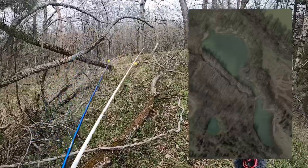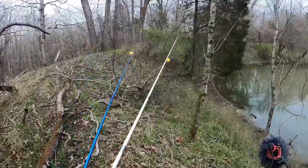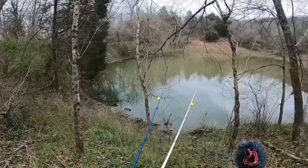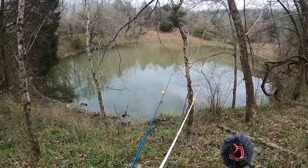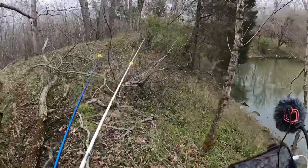I can actually see the other lake I was showing you guys on the map, just right over there through those trees. I don't know if I'll make it over there today just because I don't want to have too far a walk back in the dark, but I'm definitely going to be fishing that before the year's over with.